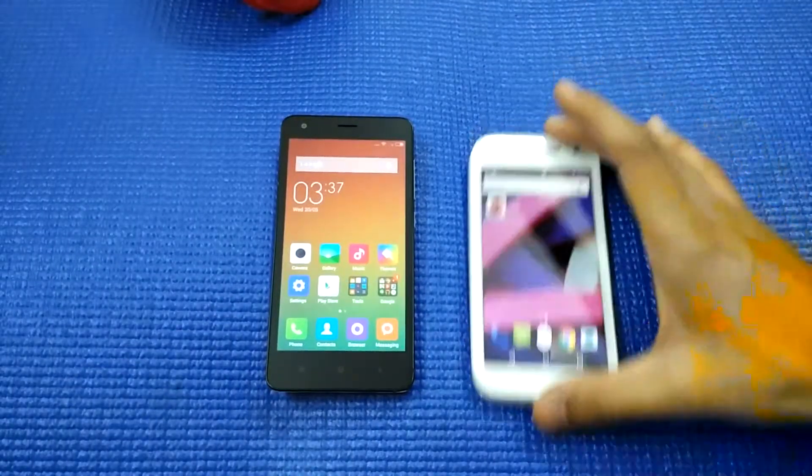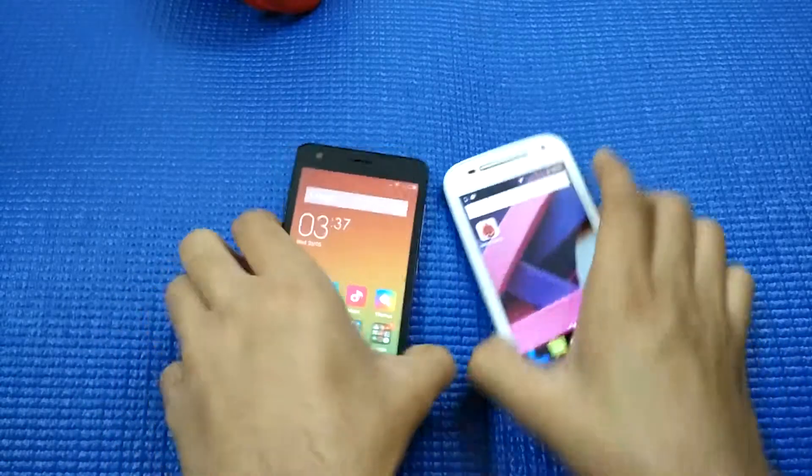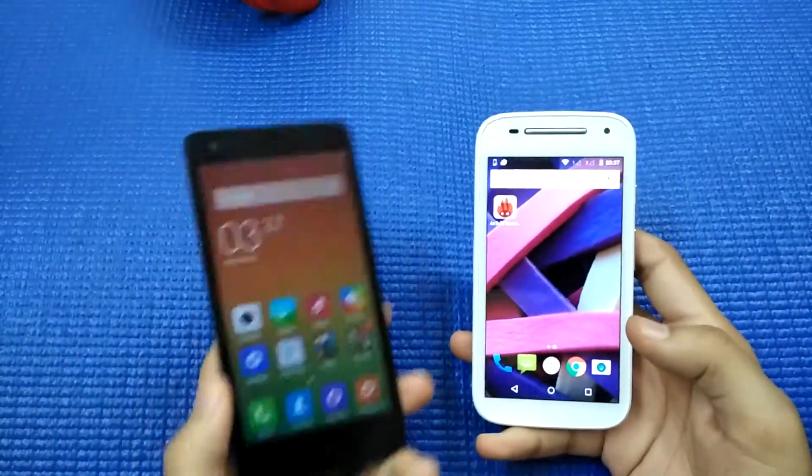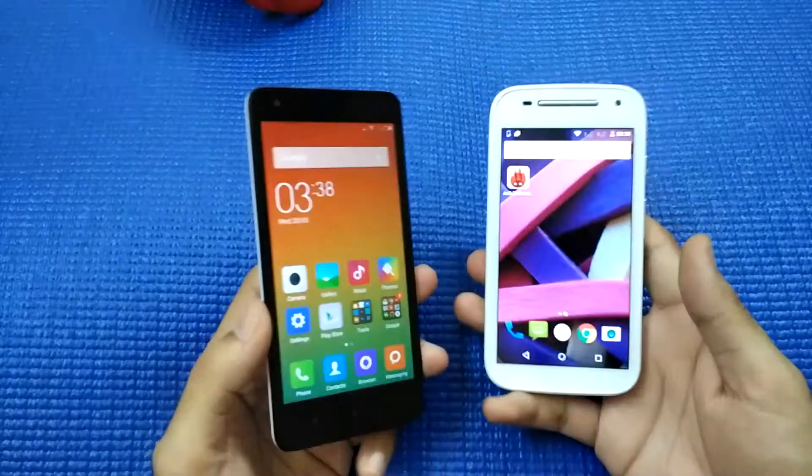Hi guys, welcome back to Nothing TV. Today I have the Moto E second-gen pitted against the Redmi 2. Both phones are priced similarly, so a comparison was requested by many users, and here I am with both phones.